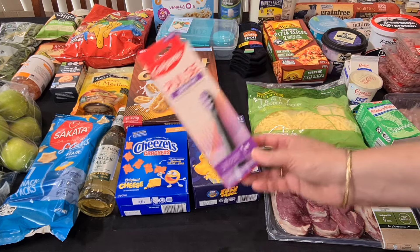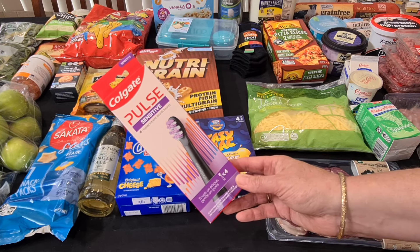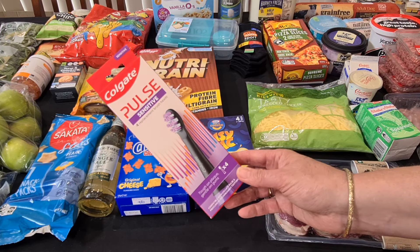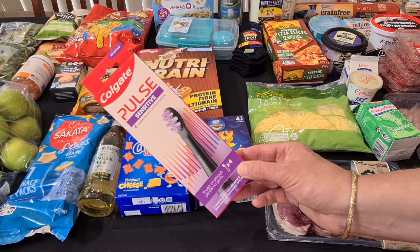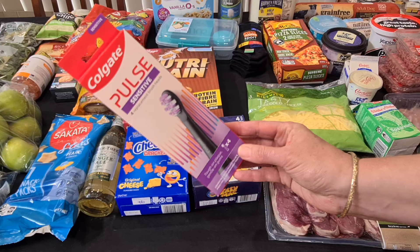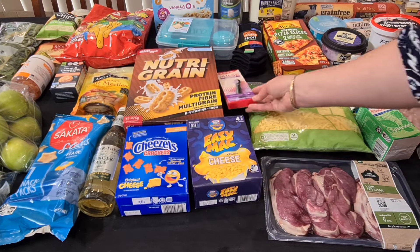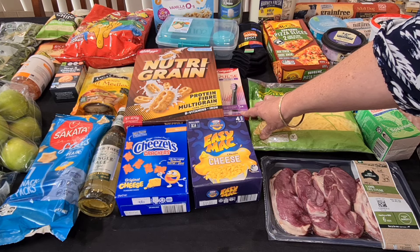There are toothbrush heads — I needed some more. I've got a Colgate toothbrush and these were the only ones they had in Woolies: Colgate Pulse. I think they'll fit our toothbrush. They were on super clearance — four heads are normally $30 and I paid $9 for these. I just got the one pack because if they don't fit I won't have to worry, but if they do fit I'm definitely going to get some more and stash them in the drawer.